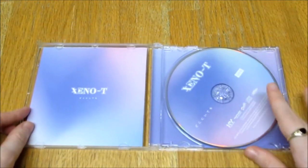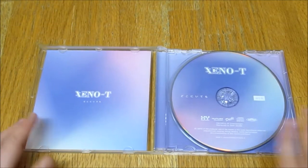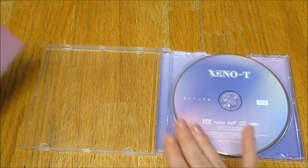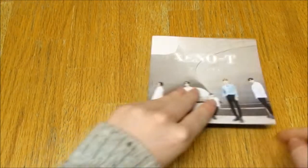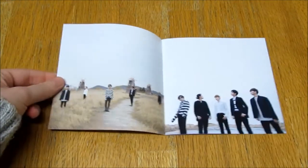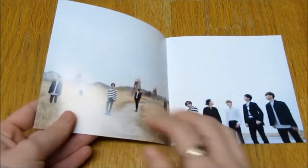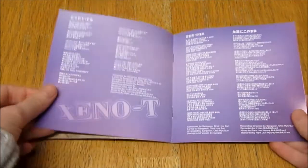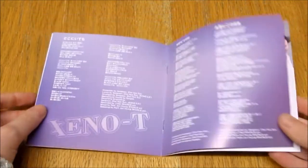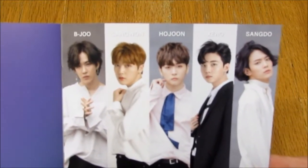Oh, the inside is so pretty. I love the colours — that's really nice. And this does come with a photocard. I've got a few little images, lyrics, credits, and here are the members.